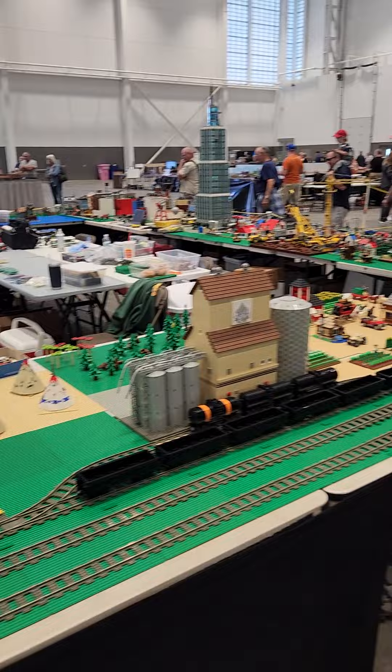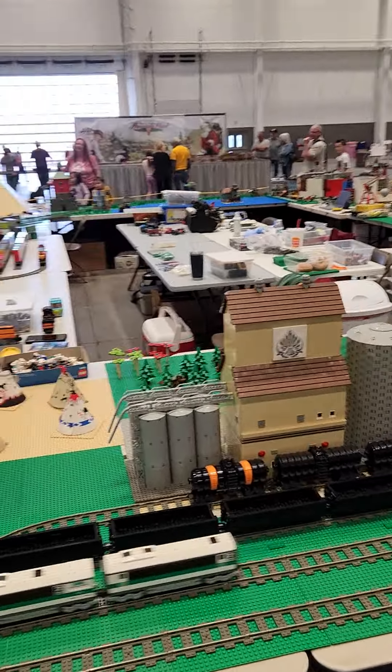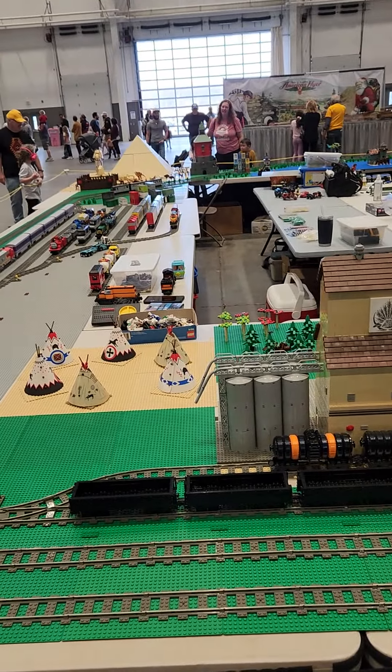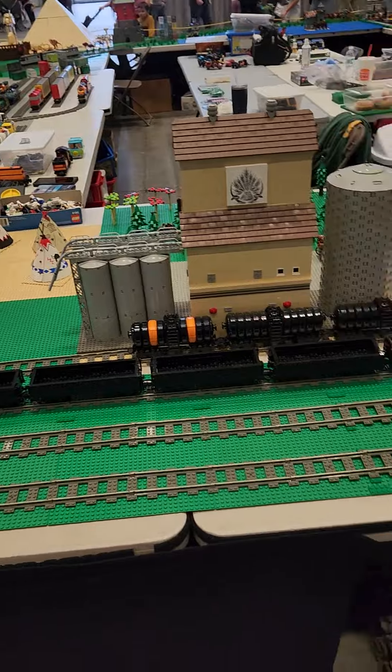They did start with the battery, then they went to the electric — that was happening in 1990 or something. And then they stopped using electric, which is a shame. The battery sets are great.